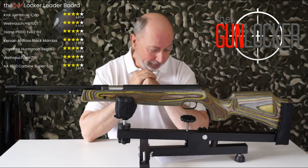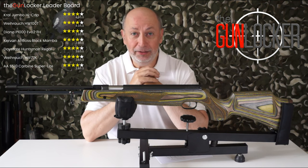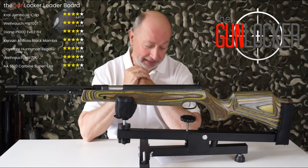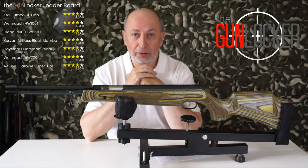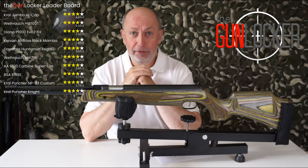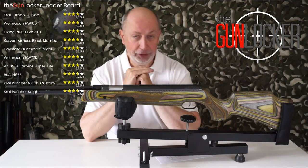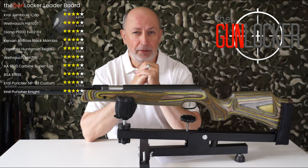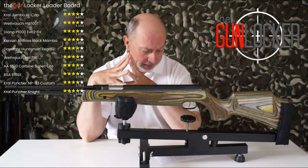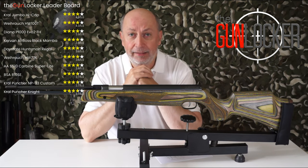In joint third place we currently have the Daystate Huntsman Regal, the Vyraq HW77K — what we have in front of me here — and the Air Arms S510 Carbine Superlite, all on 3.8 out of 5 stars overall. In fourth place we have the BSA R10 SE, the Crowl Puncher MP03 Custom — that's the one Andy at AA Gunlock in Stafford created — and the Crowl Puncher Knight, all on 3.7 out of 5 stars.